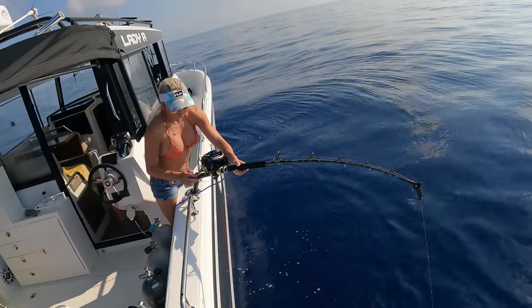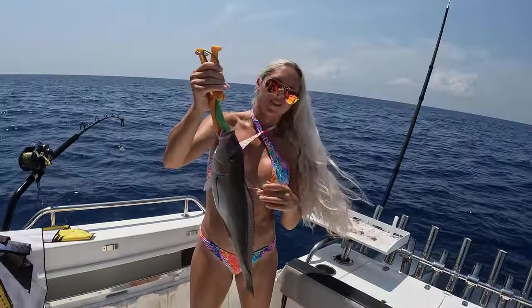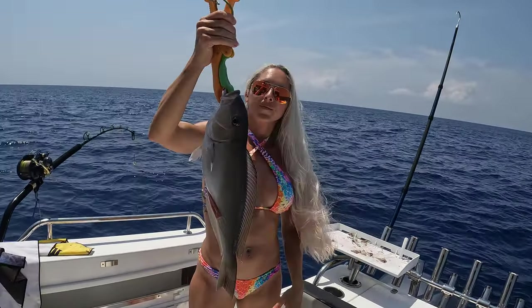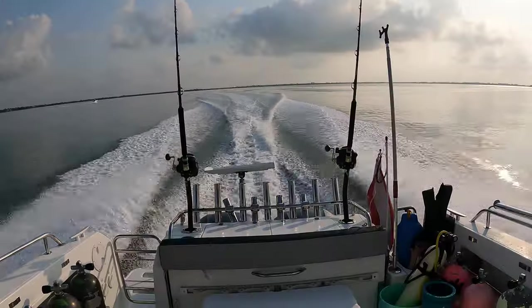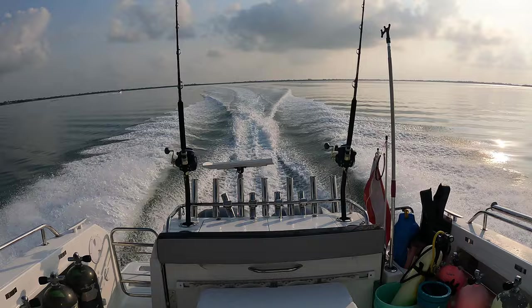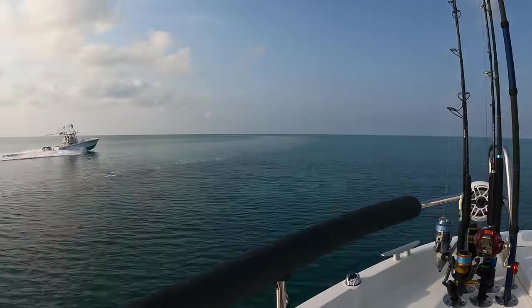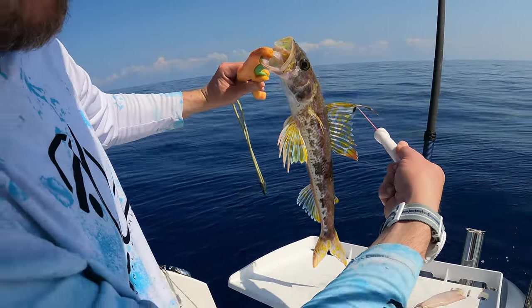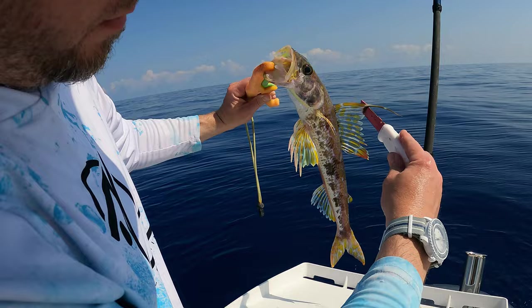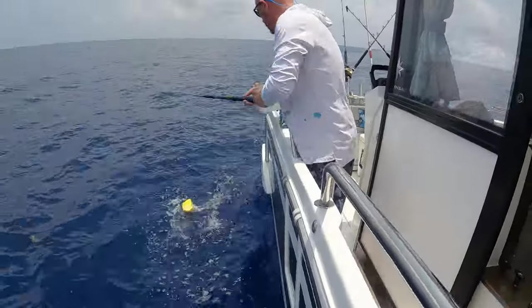It's that time of year — deep dropping season has started. We got some great weather a few weekends in a row and took advantage of it. We loaded up the electric reels and headed out to deep water for tilefish. We caught a lot more than just tilefish — come along for a fun fishing trip offshore in the Florida Keys to see what we catch.